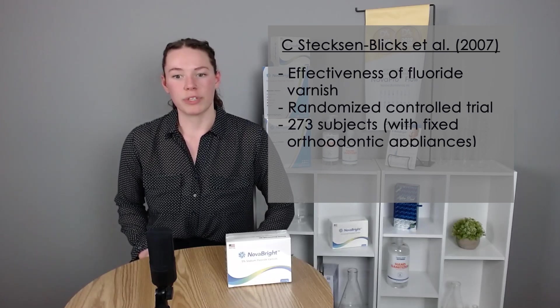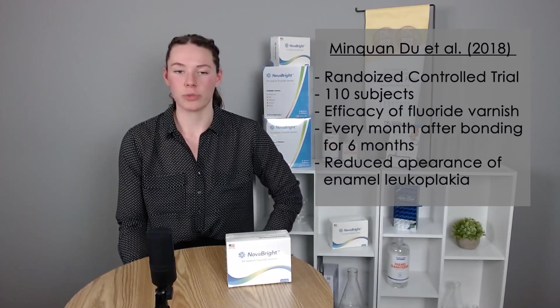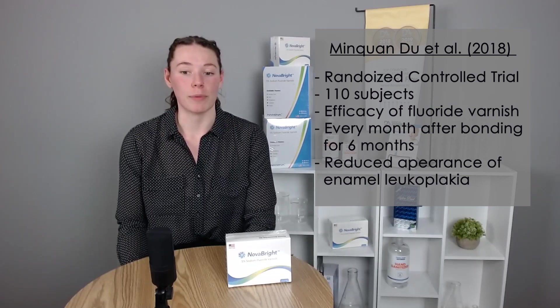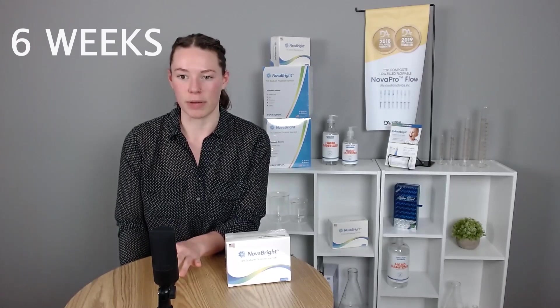There was one trial of 273 people where, when they used fluoride protectants during orthodontic treatment, they were actually able to reduce the incidence of enamel leukoplakia by as much as 70%. We also found another clinical trial of 110 people with very similar results, strongly indicating that fluoride protectants can reduce the appearance of enamel leukoplakia. For this specific application it is recommended to apply it every six weeks — more frequent than the typical every three to six months — as this is the most effective frequency.